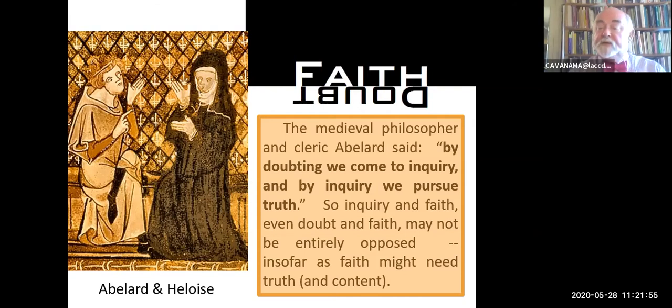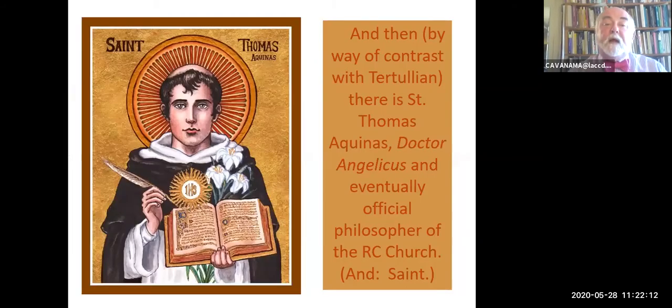Abelard and Heloise, if you don't know the story, famously fell in love. Her uncle got his bully boys to castrate Abelard, so that kind of took care of that love affair. She went into a nunnery, but they remained friends their entire life—it's kind of a classic love story. And then, by way of contrast with Tertullian, this and Thomas Aquinas, Doctor Angelicus, and eventually the official philosopher of the Roman Catholic Church—Saint Thomas Aquinas.